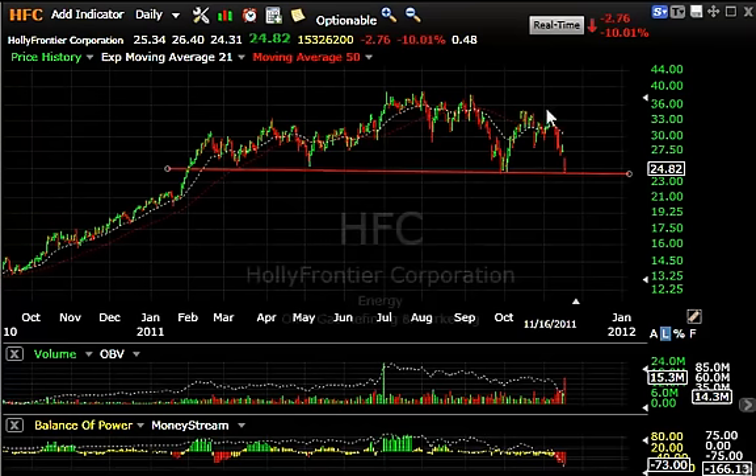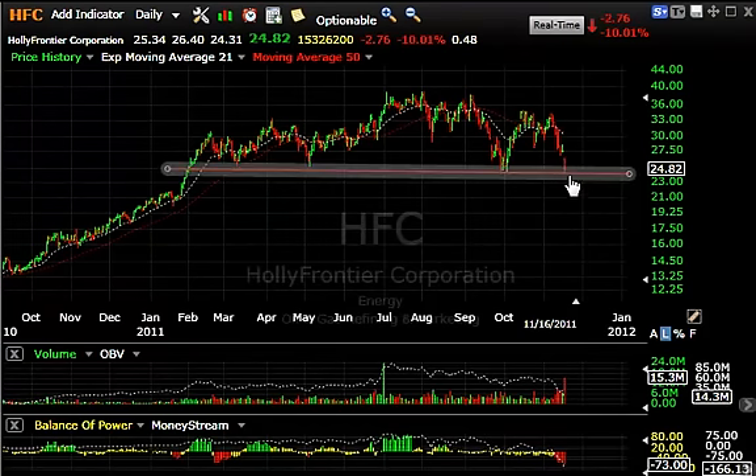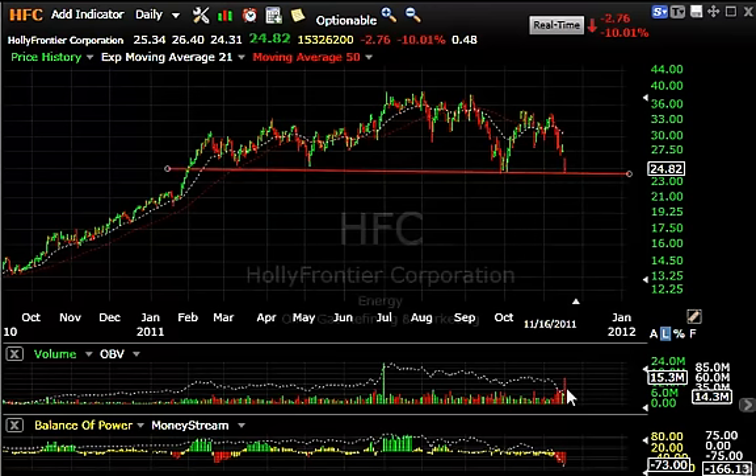Another stock in that group is Holly Frontier. They look pretty similar — a massive top, also dropped 2.76 or 10% today, and closed right on that line as well. Big volume on the sell-off, and a move down here could take this down into the high teens, so keep an eye on that one.